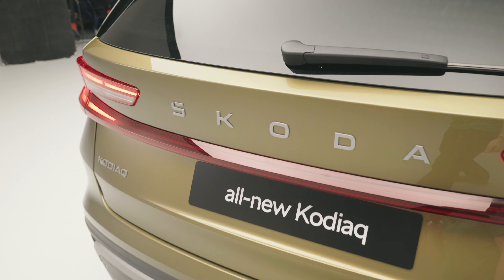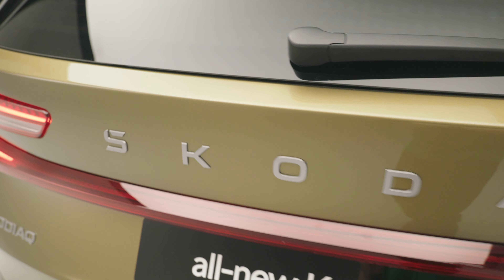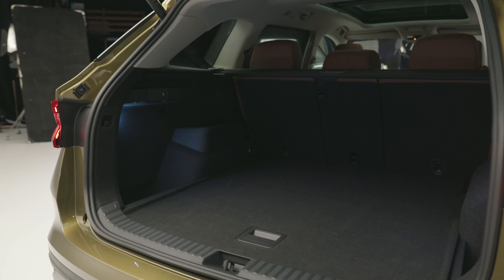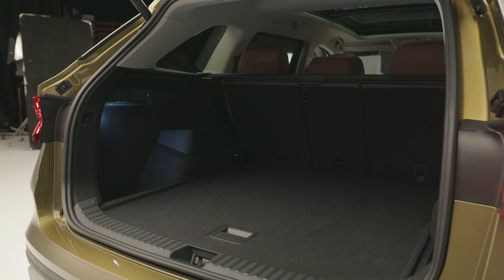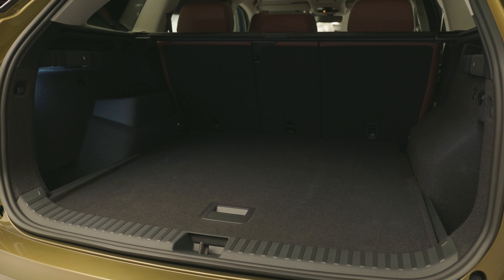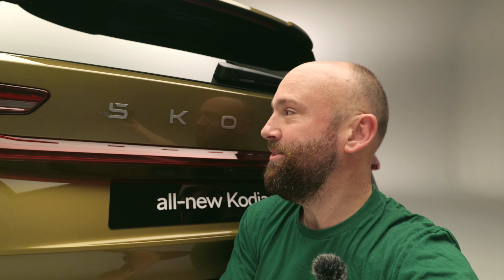Because the Kodiaq is bigger than before, the boot has got bigger. It's just over 900 litres now in five-seat models, about 865 litres if you go for the seven-seat option. The Kodiaq is one of the first Skodas to use Skoda's latest font with the little hat missing from the S, so all the people that normally tell me off in YouTube comments for not saying Skoda — well, I've got an excuse now. No little hat.